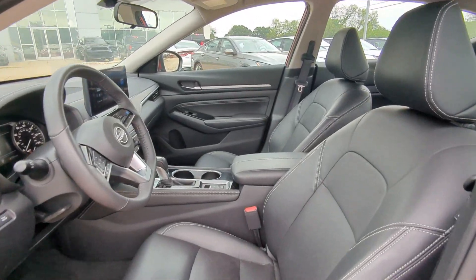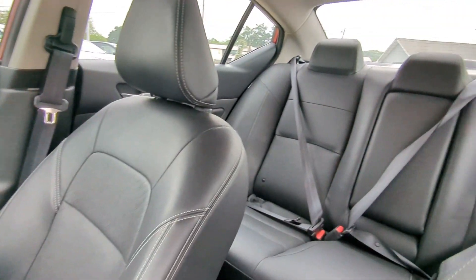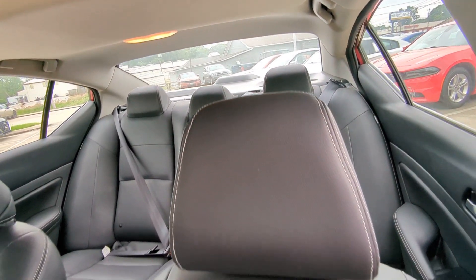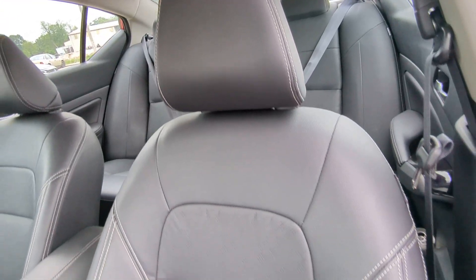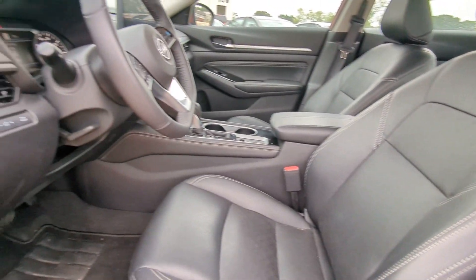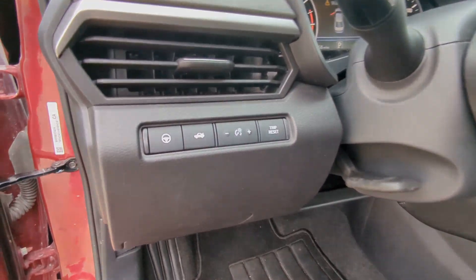These are just some of the great options this vehicle comes with: heated steering wheel, pre-collision system, intelligent auto on-off high beams, lane departure warning, navigation system, keyless entry, sun moonroof, backup camera, power passenger seat, and satellite radio.